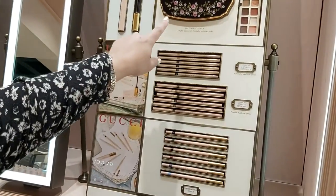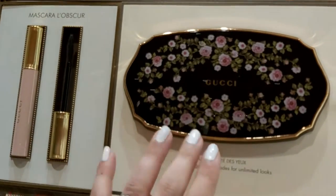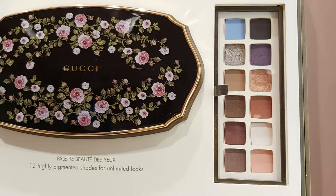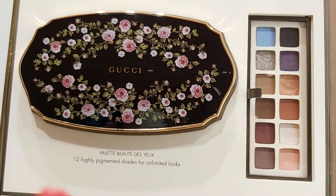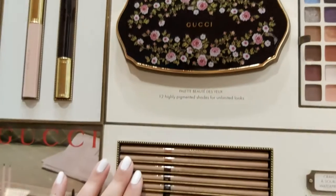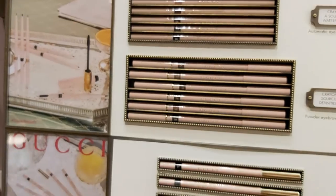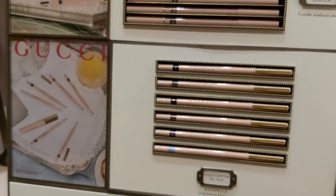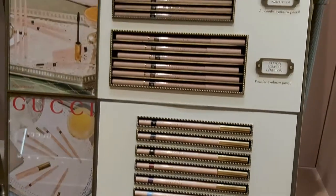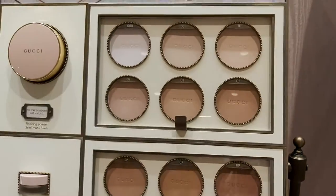This is the new launch — Gucci eyeshadow, and this is what you get inside. We also have this mascara, eyebrow pencils, and kajal waterproof cotton liners. It's all for the eyes.